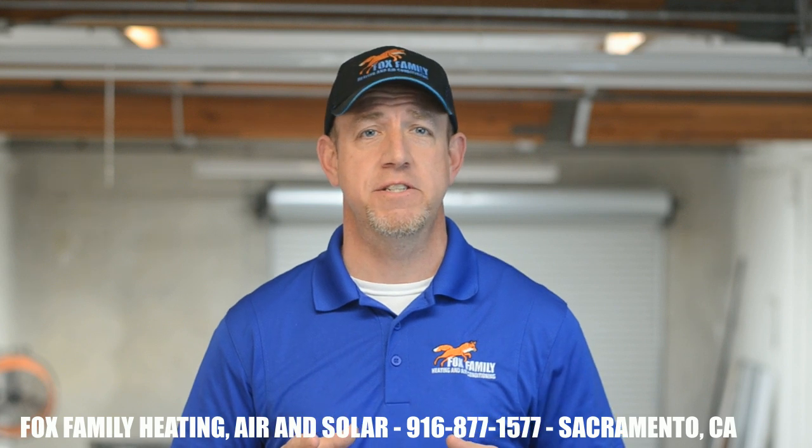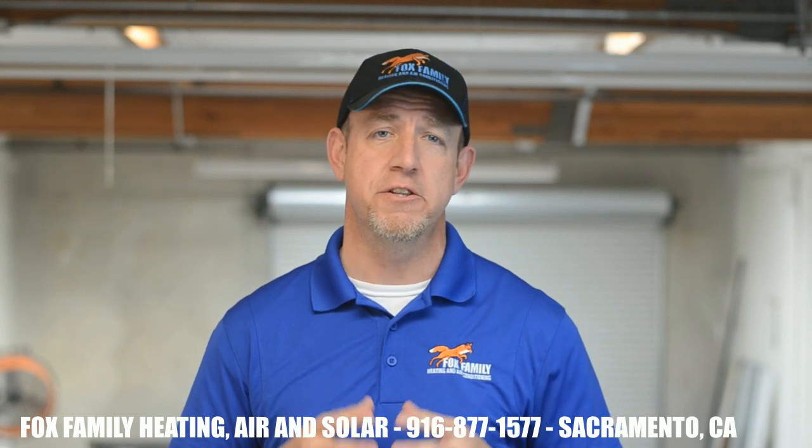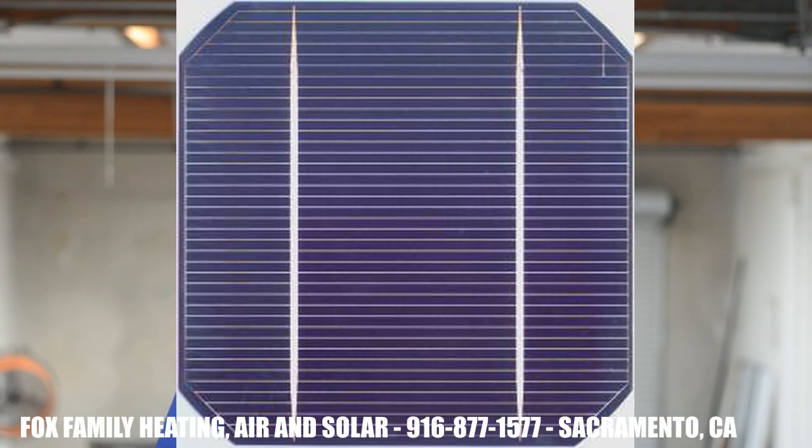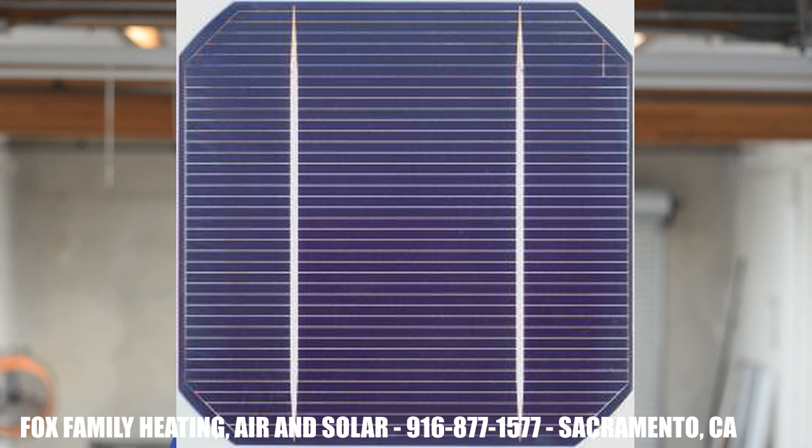So how do we take photons from the sun and get them to push electrons on the solar panel in a manner that creates enough electricity to power our homes? It all starts with the PV cell. A single PV cell is the smallest component capable of this process. Silicon, being the second most abundant element on Earth, is perfect for this.